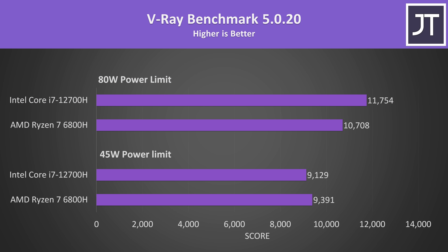V-Ray is another rendering workload, and the 6800H was also slightly ahead at the 45 watt power limit here too. With both running at 80 watts though, the i7 was almost 10% ahead — not a super impressive difference considering the i7 also has a 25% higher thread count, though of course its E cores are less powerful.